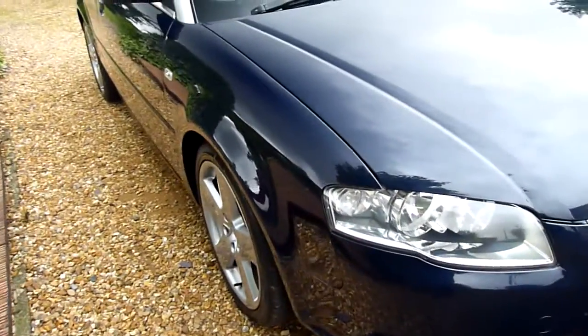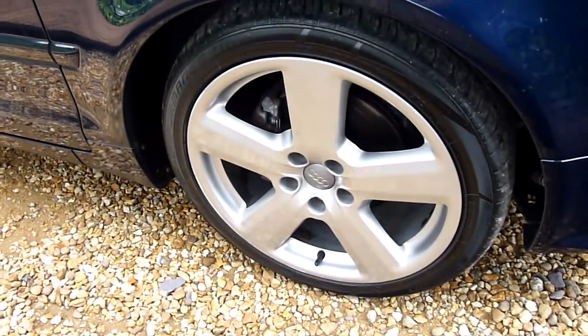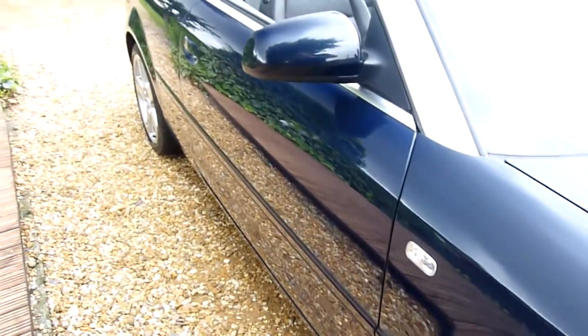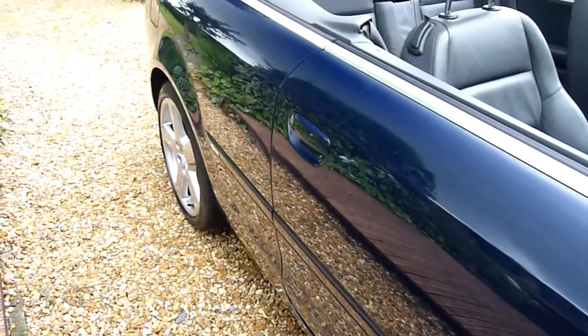Starting on the front wing here, no marks or anything on there. Really lovely front wheel, absolutely perfect. Coming along the driver's side, lovely deep shine in the paint — look at the reflection on that.